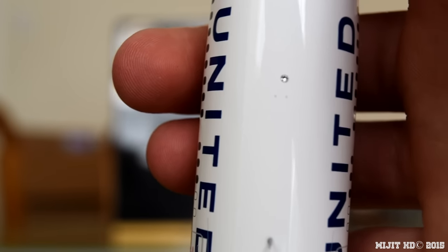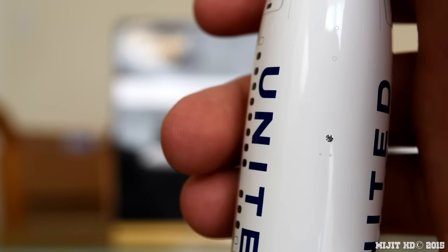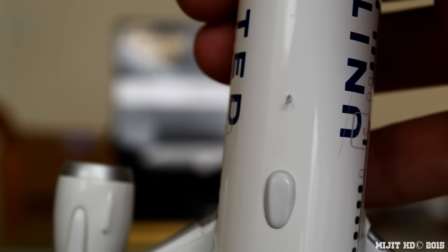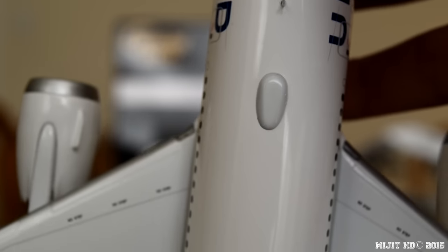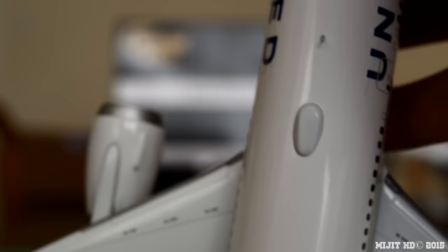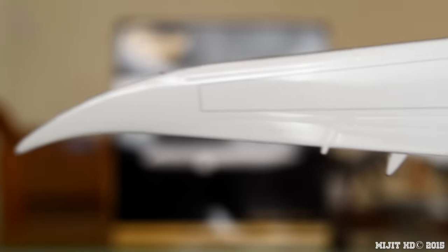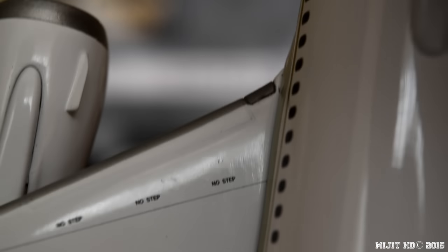Got an anti-collision light — this is an unusual color, I've never seen a clear one before, they're usually red. I don't know if they messed up on this one, I think they might have, but I've never seen a clear one. Antenna and the Wi-Fi box — just a nice 3D piece, it's a pretty big one actually. Flaps, slats, ailerons and spoilers on the wing — very nice detail there. You can also see the no-step marking.